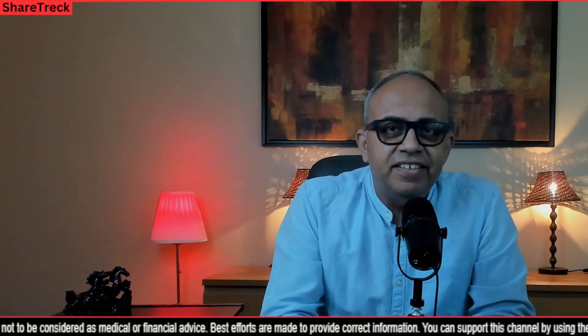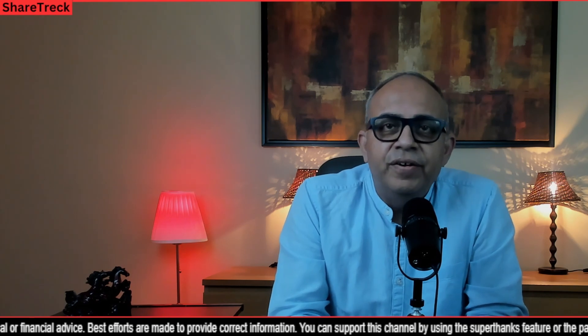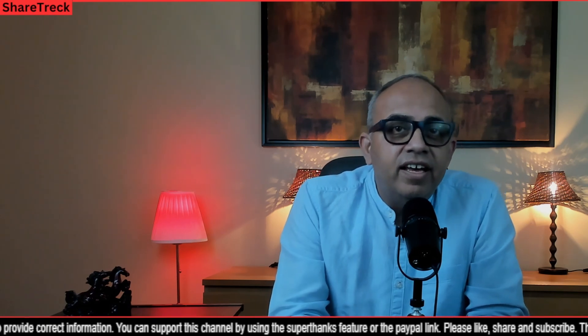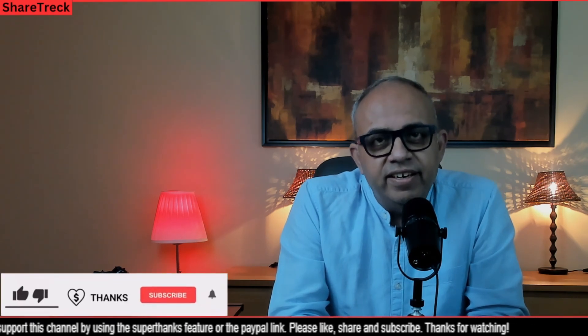Hey all, welcome to ShareTrek. This is Raj here. Friends, today at the request of one of our subscribers, I decided to take a look into Bionano Genomics once again. I had mixed feelings about Illumina's GRAIL obsessions while reading up on Bionano, so stick around to the end to understand the details.